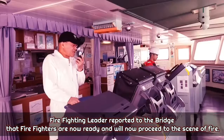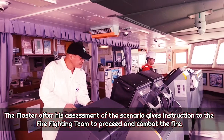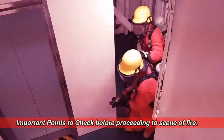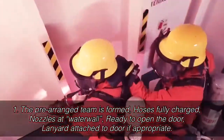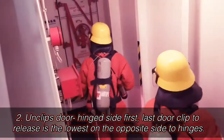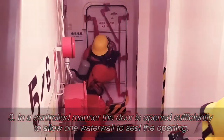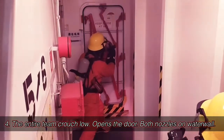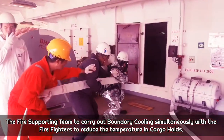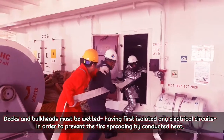The firefighting team leader reported to the bridge that the firefighters were ready and would now proceed to the scene of fire. The master, after his assessment of the scenario, gave instruction to the firefighting team to proceed and combat the fire. Fire can spread in six directions, so while an attack is being made, adjacent compartments must be inspected. When necessary, boundary stabilization and boundary cooling must be practiced.